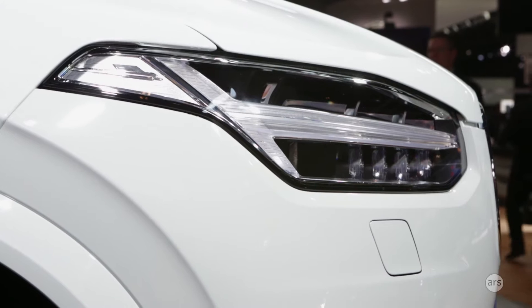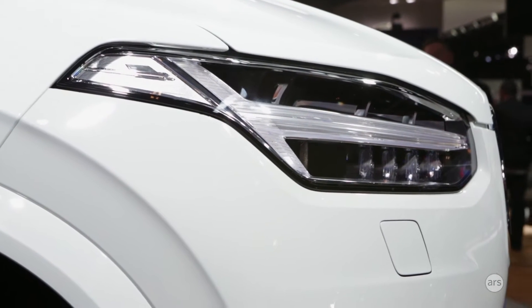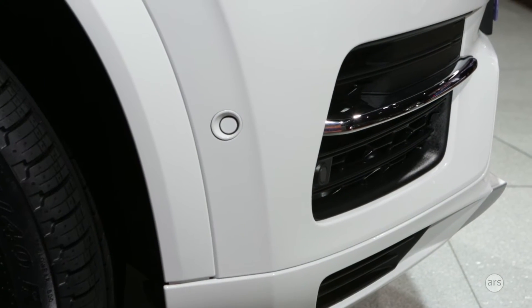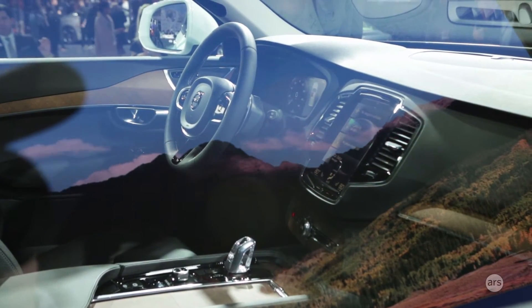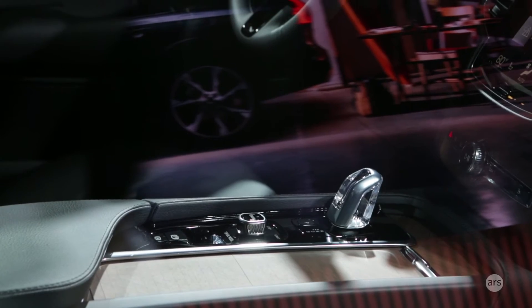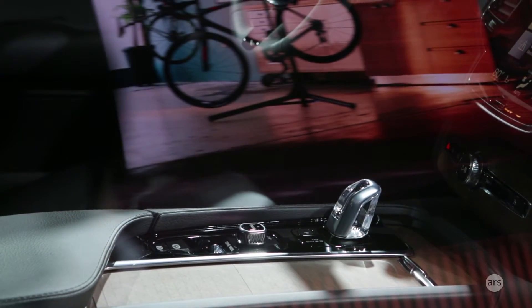They'll be looking at people hesitant toward the technology, as well as lead users who want to jump right in, take their hands off the wheel, and do something else. These are different customer groups with different lifestyles, and they want to maintain the ability to design the technology for those two different types of people.